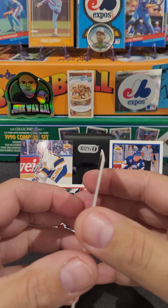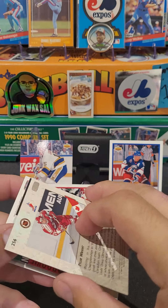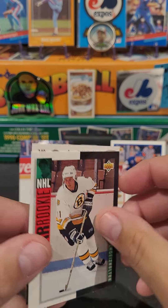We got a Team Canada card here. What is this? Who is this? Tyler Wright. So many better than Tyler Wright. And you got here Sergey Zoltak, NHL rookie.